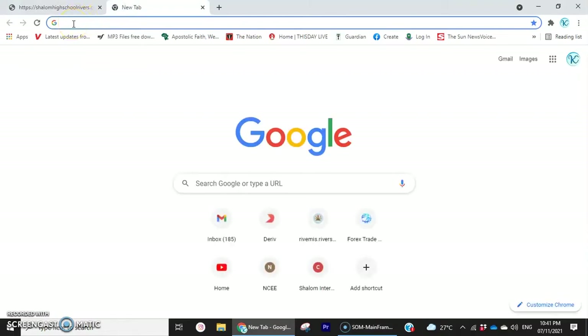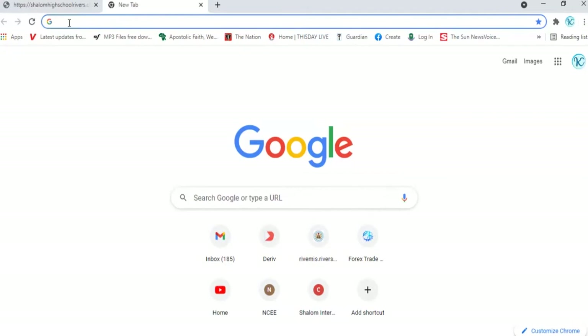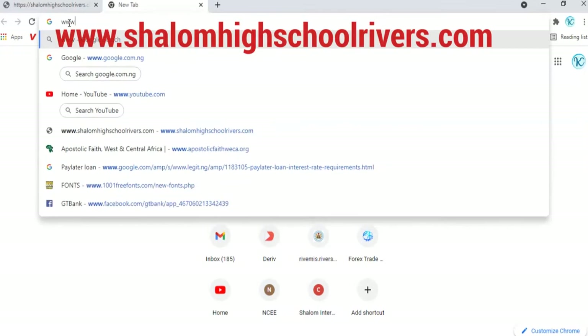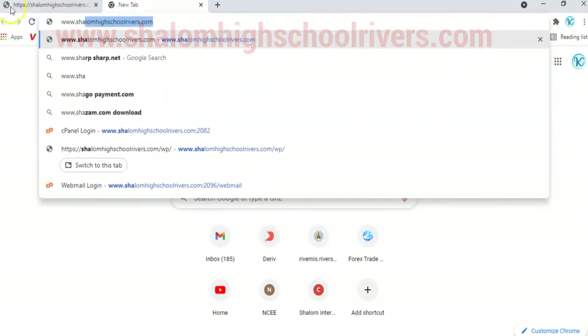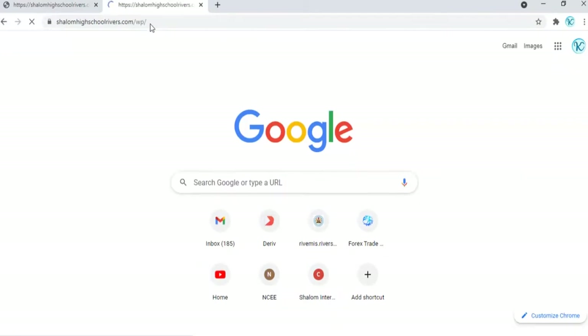For first time visitors, whether you are using your Android phones, mobile devices, or a PC — to access the new Shalom website, just go to your address bar and type www.shalom.com. Hit the enter button and you are live on the Shalom website.